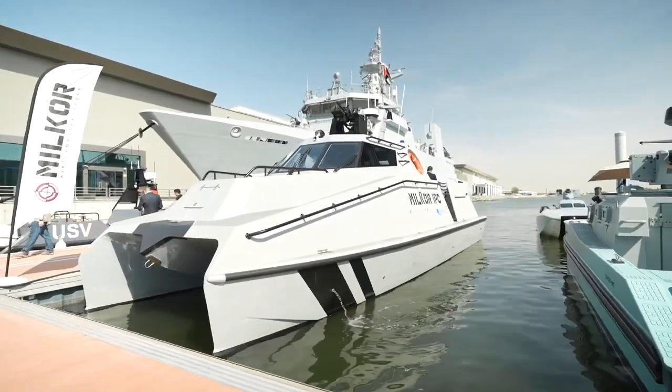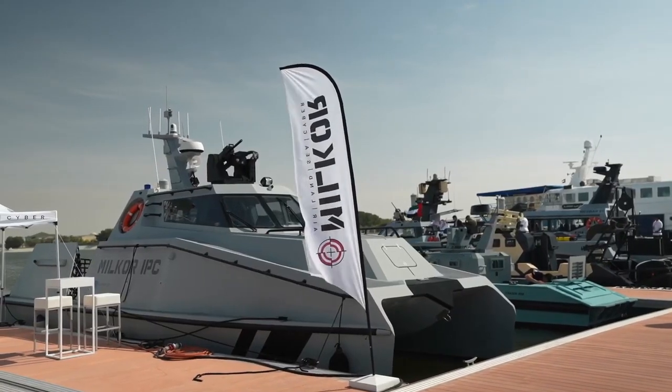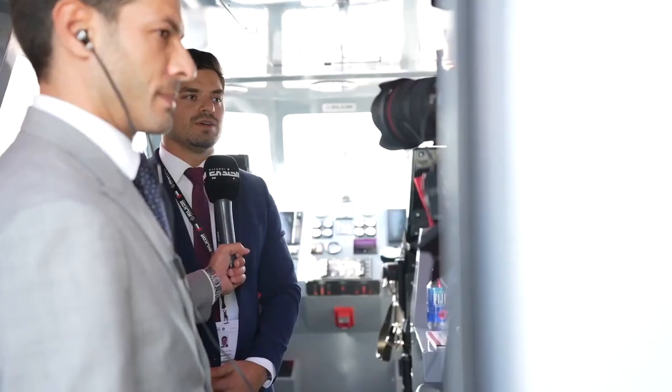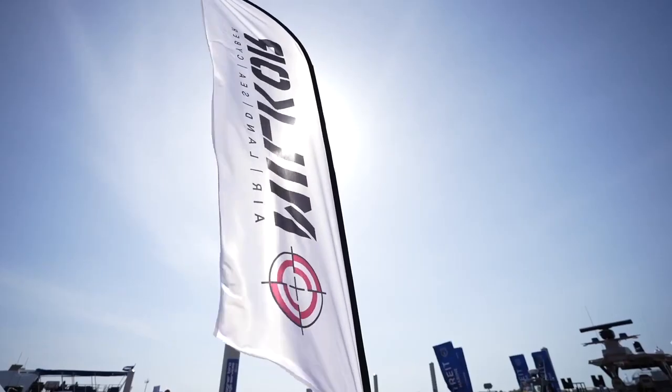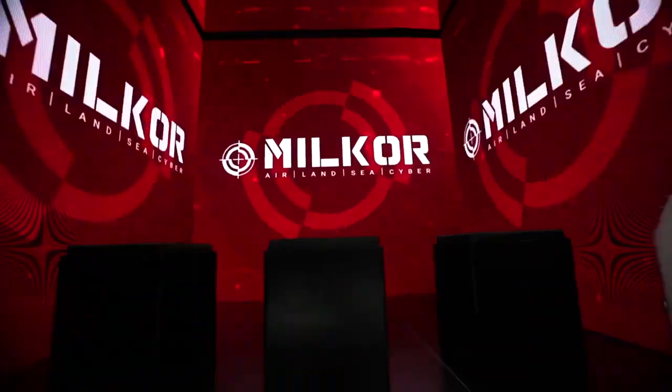IDEX and NAVDEX being a local event, our long term strategy is to establish ourselves as a leading partner in the defense industry in the UAE. Our goal is to ensure that we consistently have local collaboration and local partnerships, and at an event like this it gives us a real chance to work with local manufacturers and local businesses to promote the industry here.